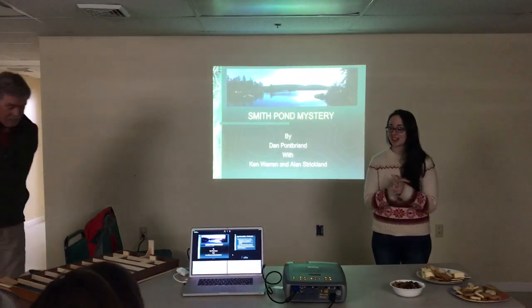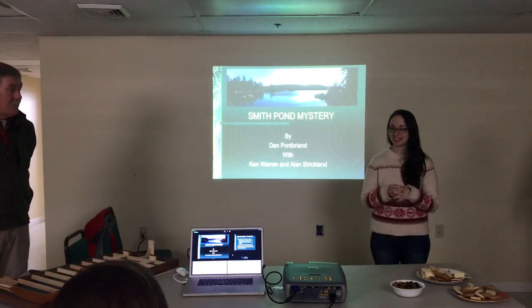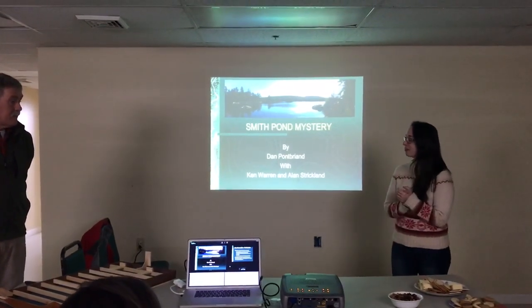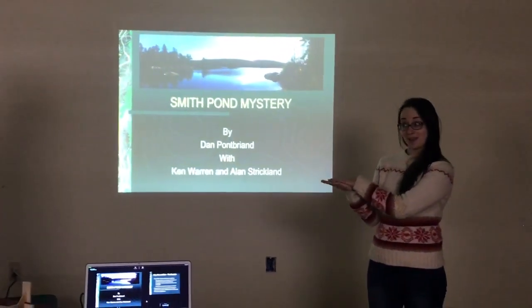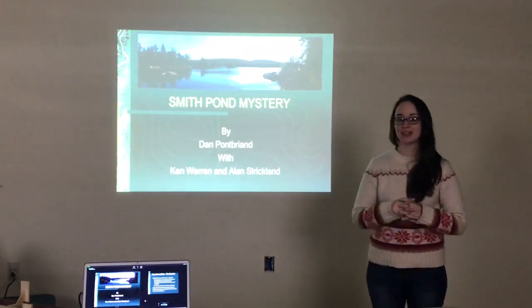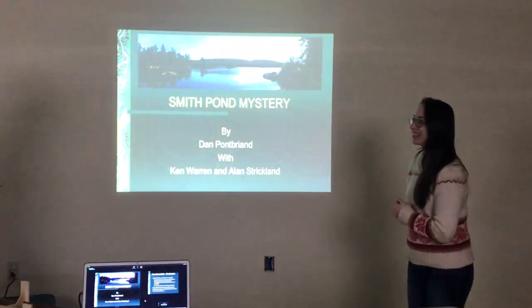Thank you for coming to the first lecture in our Lunch and Learn series. I'm really excited to see so many people here, even on a really snowy, not great day. So thanks for coming. I'd like to introduce our presenter for today, Dan Pomp-Friand. And he's going to talk to us today about the mysterious artifact at the bottom of Smith Pond. Thank you for being here, Dan, I'll let you take it away.